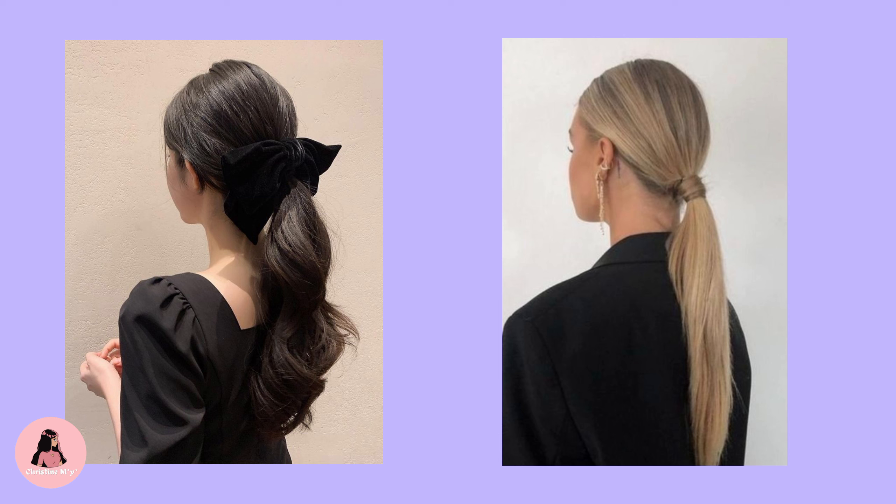Low ponytail. Low ponytails can be great for summer because they keep hair slicked back and reduce frizz. Some low ponytail styles can help you stay cool all summer.